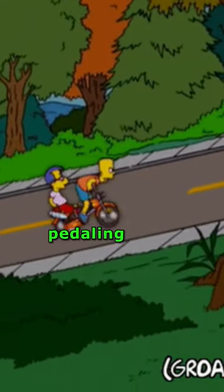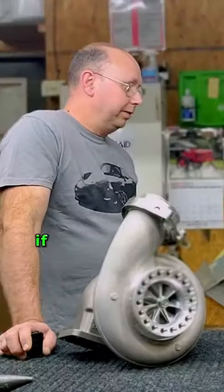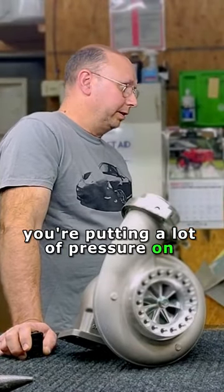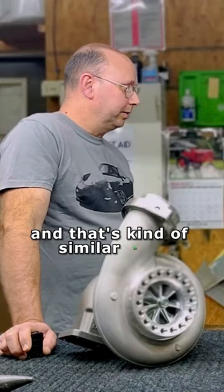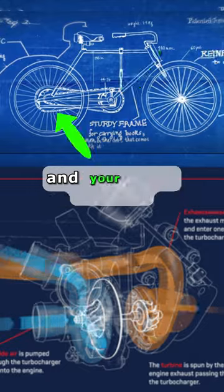It's more like pedaling your bicycle up a big hill in the wrong gear. If you're not in a low gear, you're putting a lot of pressure on those pedals. That's similar to a compressor and a turbine wheel — it's almost like your front sprocket and your back sprocket.